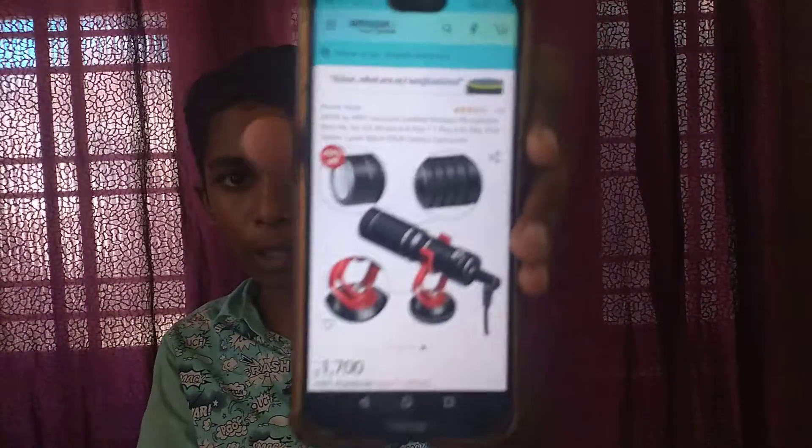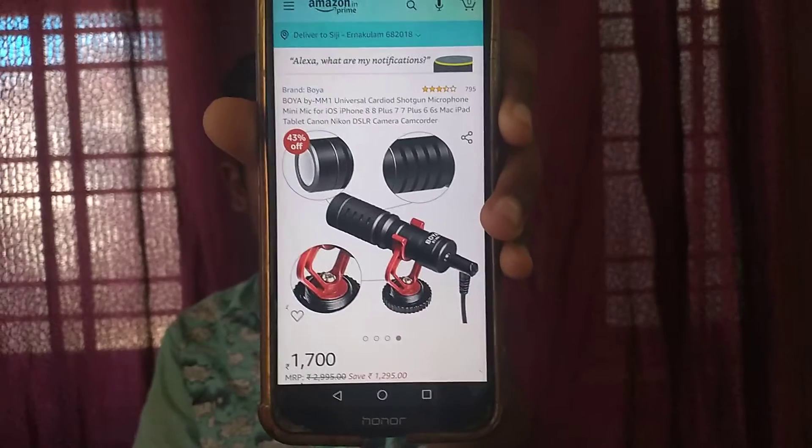By the way, the price is about 1,700 rupees. I will give you the Amazon price. The shotgun mic is about 1,700 rupees.